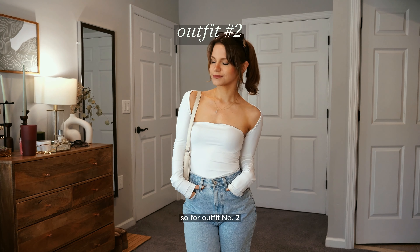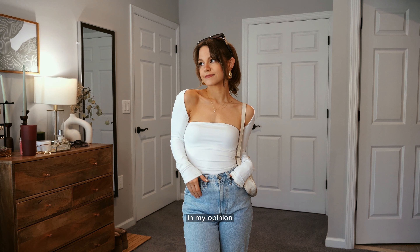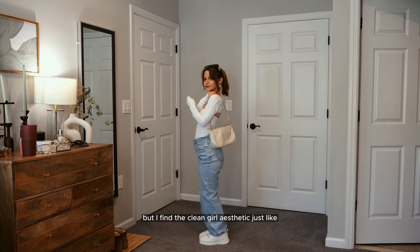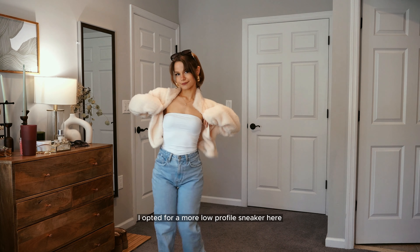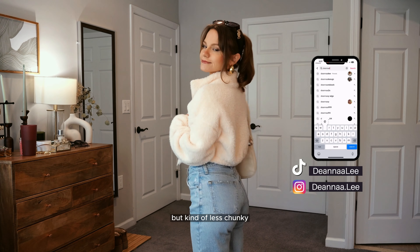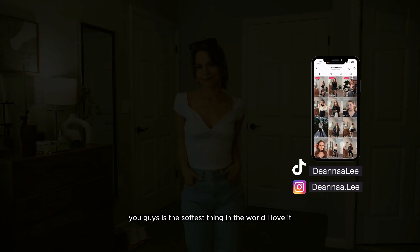For outfit number two, again very comfortable and casual but still very put together — this is very much a clean girl outfit. The little bolero tube set captures that vibe, and I find the clean girl aesthetic kind of works on everybody when you don't know what to wear. I opted for a more low-profile sneaker that still has a platform, and this little jacket from Amazon is the softest thing in the world.